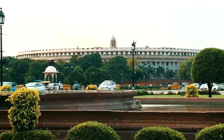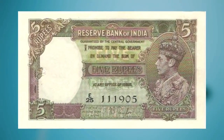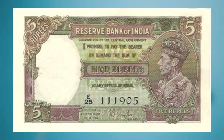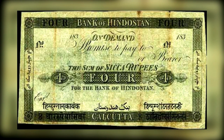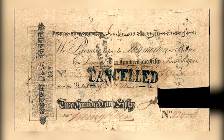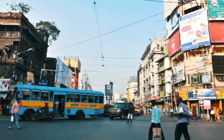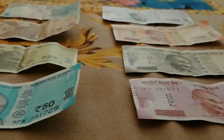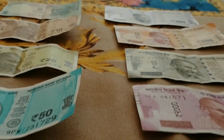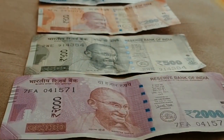Hello friends. The currency notes in India were introduced in the 18th century for the first time. The Bank of Hindustan and the General Bank of Bengal introduced paper currency for the first time in India, bringing a new revolution in the Indian economic system. For the first time, the currency in India was known as the rupee, and it has been used in the form of notes and coins.